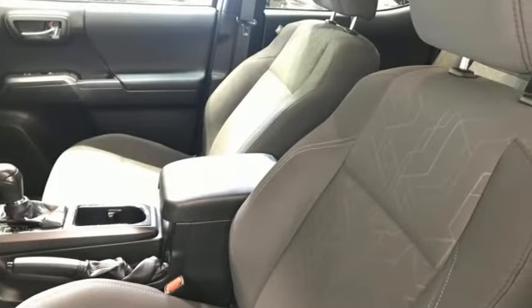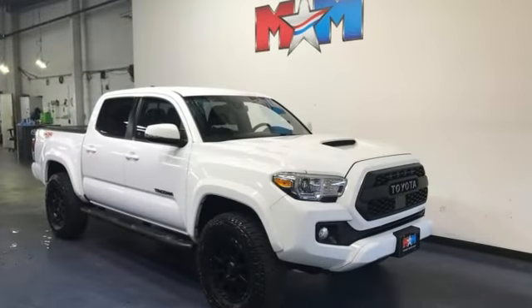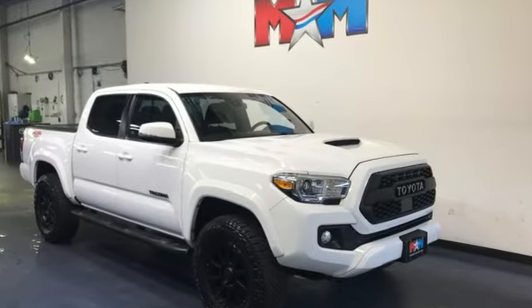Comfortable, convenient, quality — Toyota. There's even more to see in person. Take it for a test drive today.